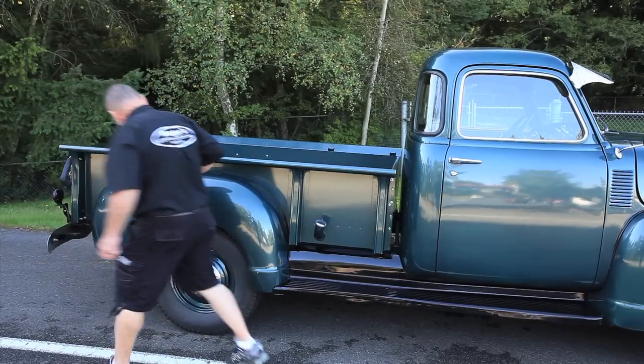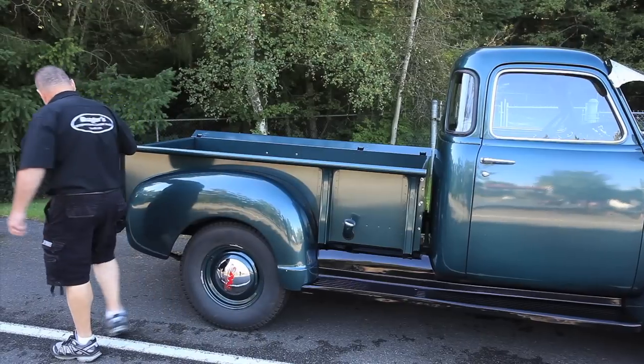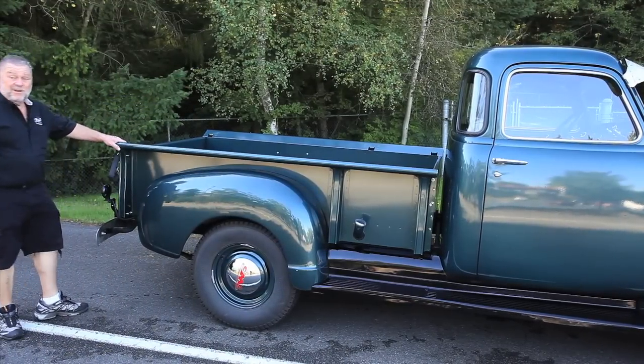There's a spot right there I missed. Sorry about that. You've got to like this truck — it's very nice.